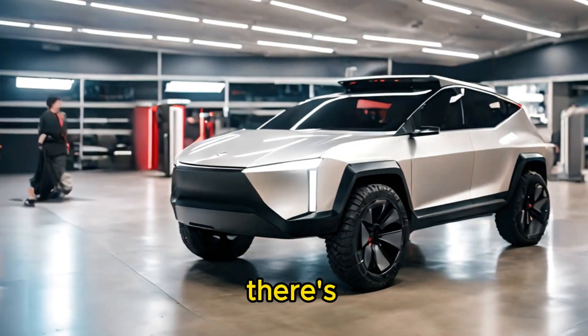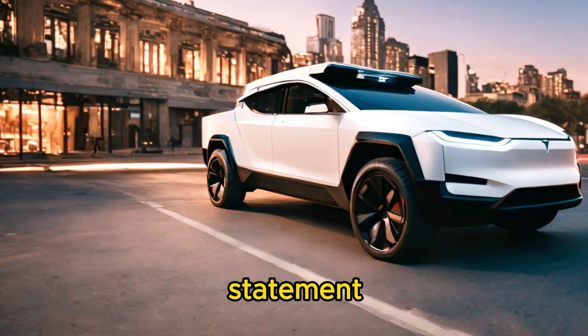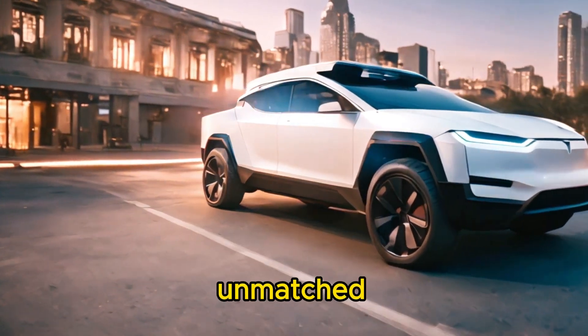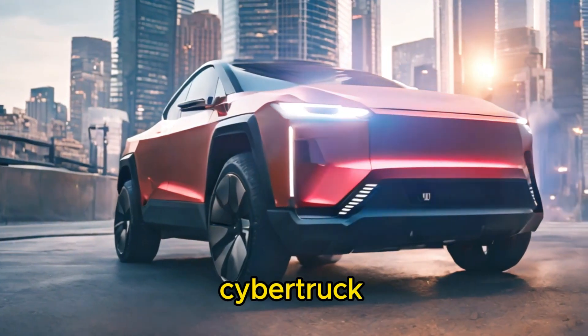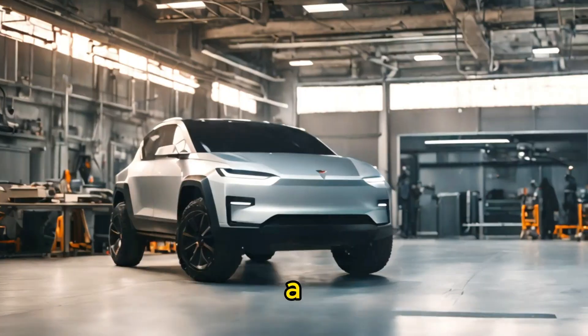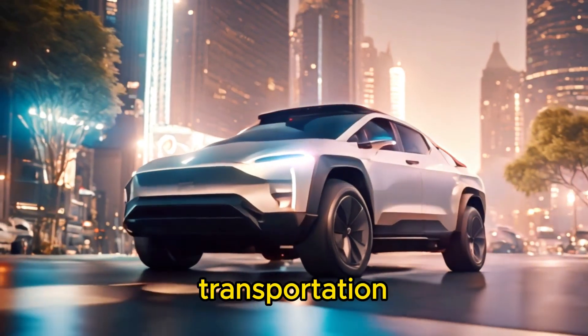But wait, there's more. The Cybertruck isn't just a vehicle — it's a statement. With its bold design, unmatched durability, and eco-friendly electric powertrain, driving a Cybertruck isn't just about getting from point A to point B; it's about making a statement and embracing the future of transportation.